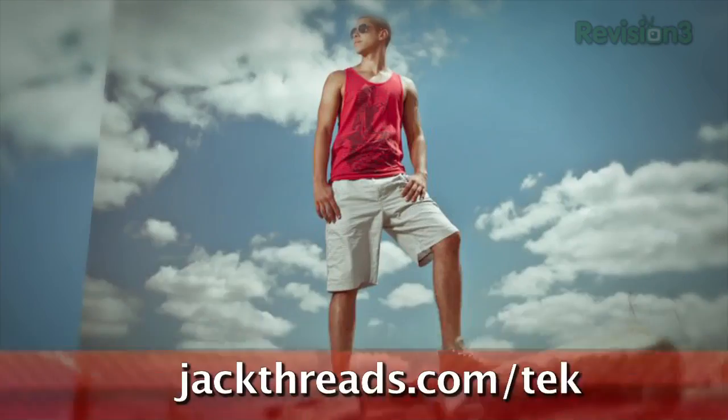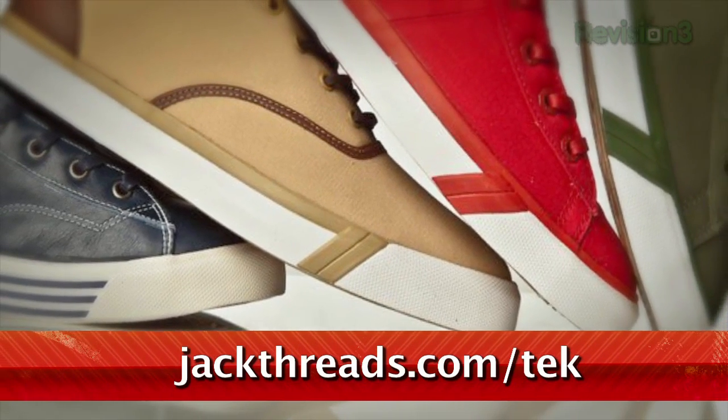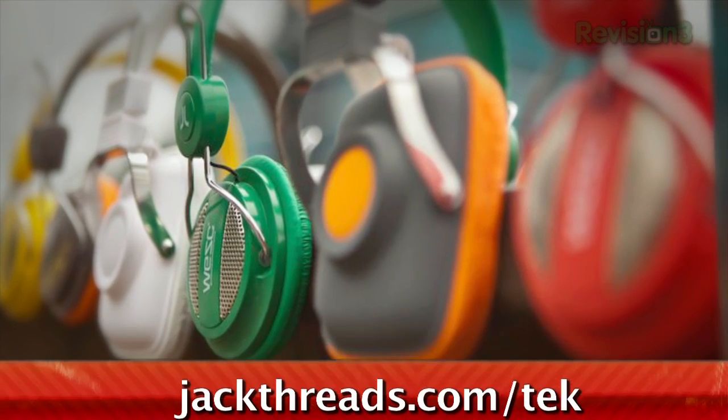Serving up street, skate, and surfer brands at prices that will melt your brain. There's a waitlist to join, but if you head to jackthreads.com/tek, you'll get instant access to all the killer hookups.